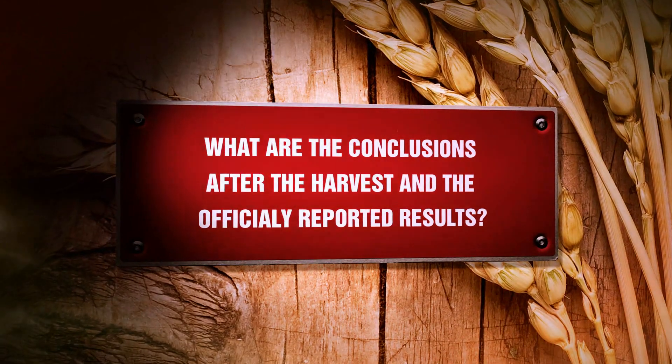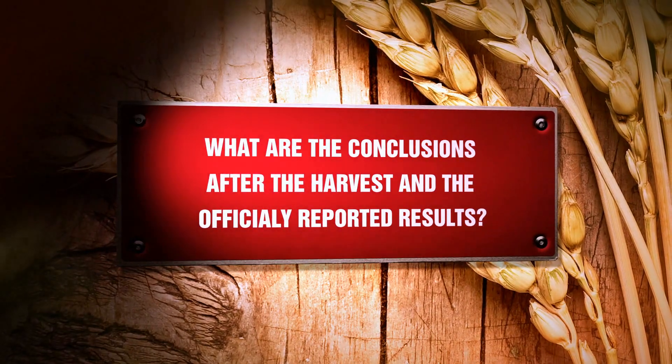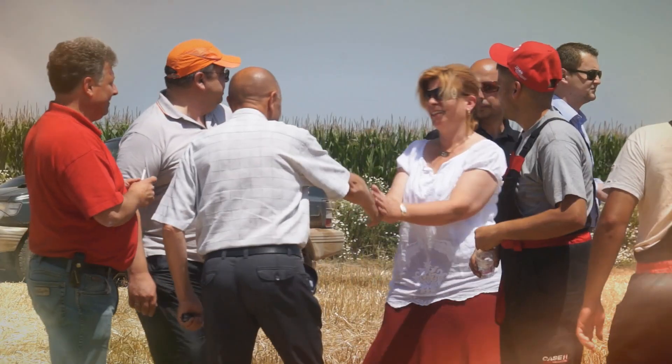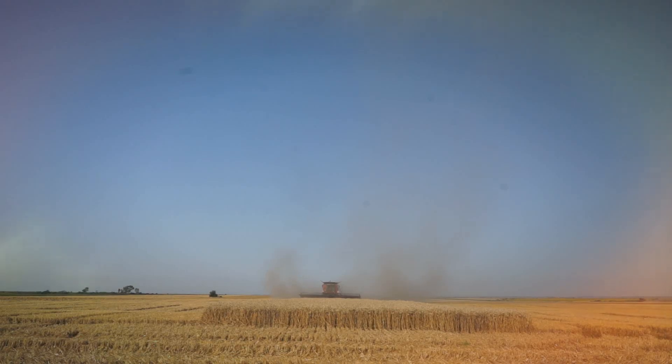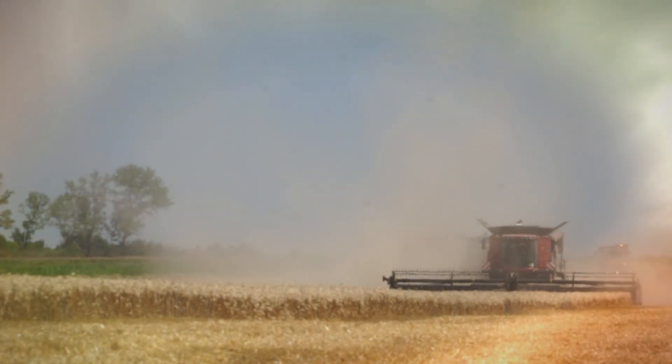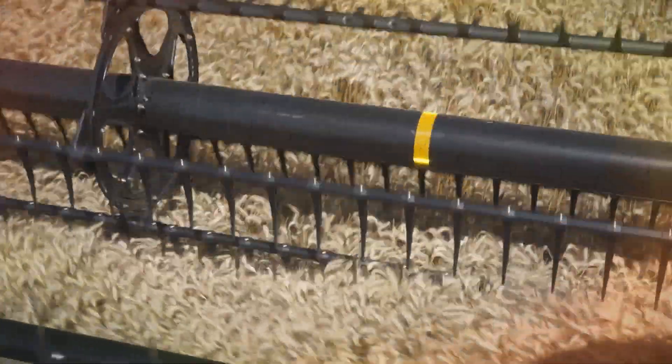What are the conclusions after the harvest and the officially reported results? We demonstrated our capabilities here in Bulgarian conditions with our staff and organization in very tough weather conditions — high humidity and muddy terrain. Nevertheless, we achieved a peak result which is 20% higher than the officially registered record so far. This means the Case IH 9230 Axial Flow with a 12.2-meter crop header is showing results that are unattainable for any other machine.